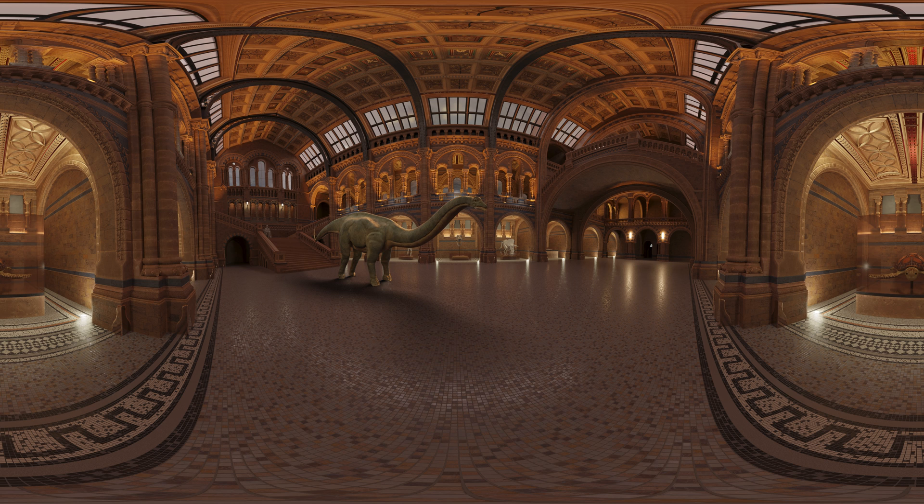Dippy used to be the most famous sight in Hinza Hall. But in 2017, it was removed and sent on a tour of museums around the UK.